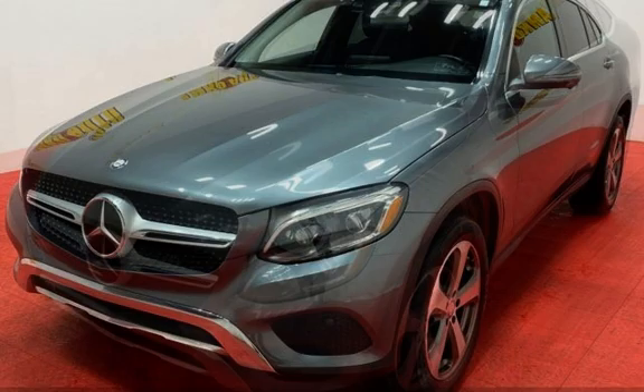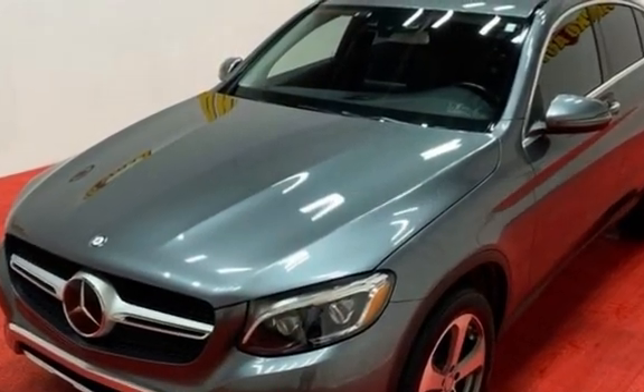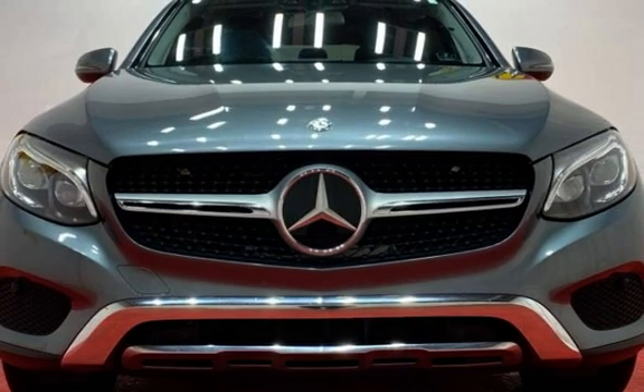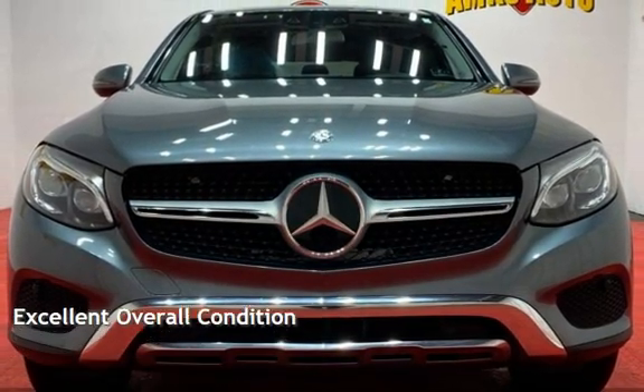This Mercedes-Benz has less than 61,000 miles on the odometer. Estimated fuel economy for this vehicle is 22 miles per gallon in the city and 27 miles per gallon on the highway. This vehicle is in excellent overall condition.